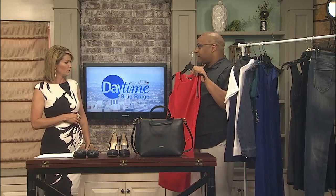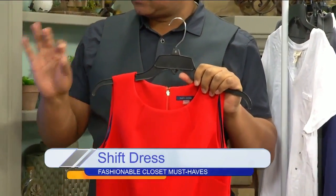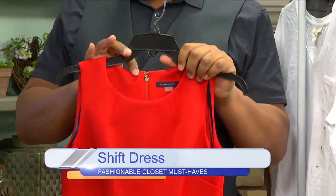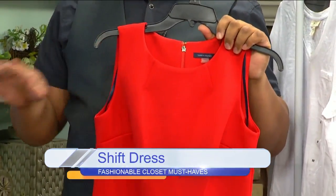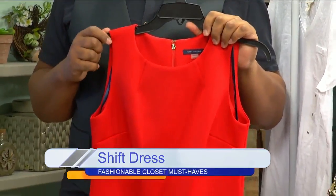Next up, the shift dress — the A-line dress from the 1960s — is very popular. I love this because the turtleneck is another classic piece you can put under it. You can wear opaque tights with it too. There's so much you can do with this, and it's very flattering for any woman, for any body type.